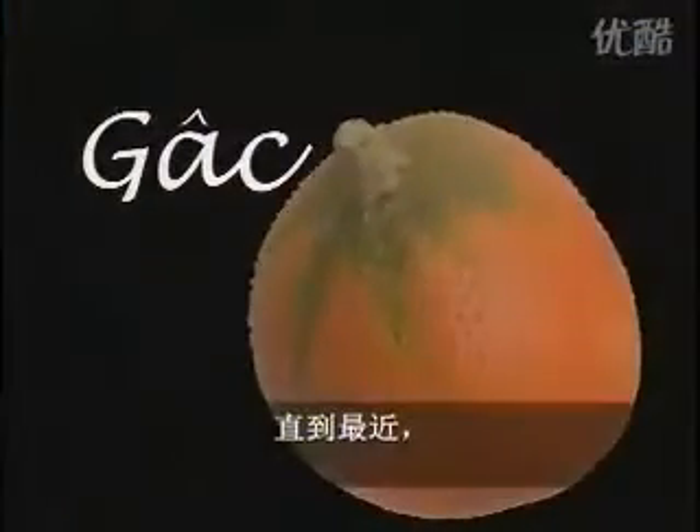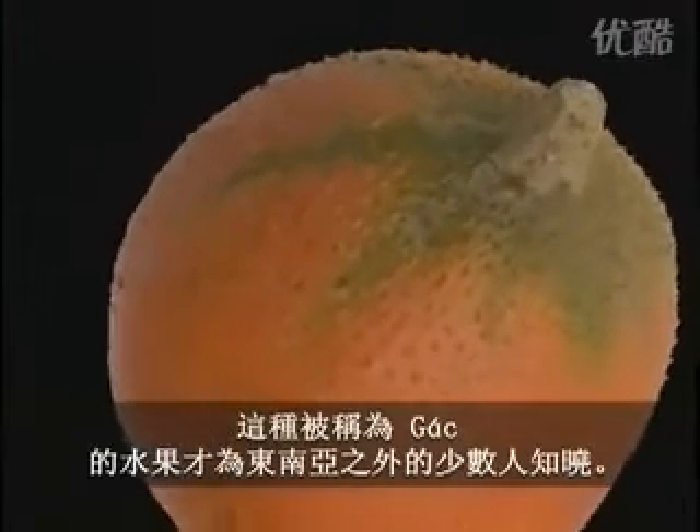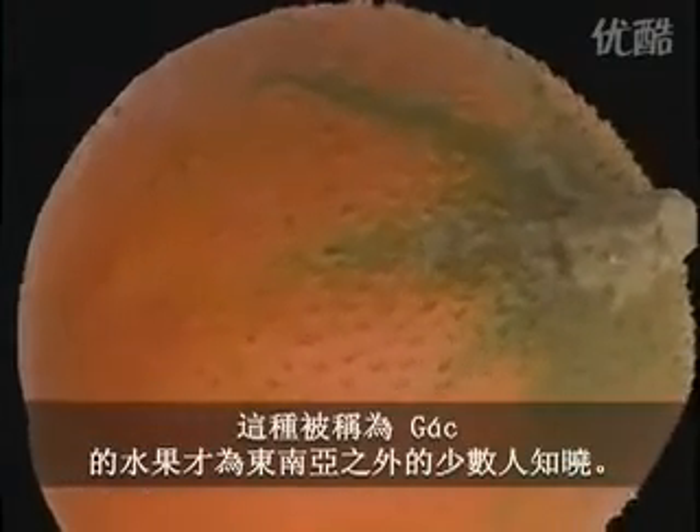The fruit is called GAK, and until recently, it was known only to a select few outside of Southeast Asia. But all that is about to change.